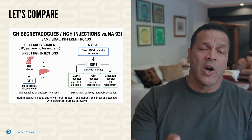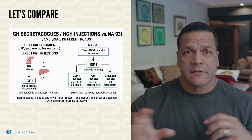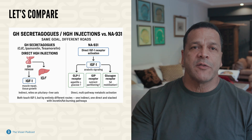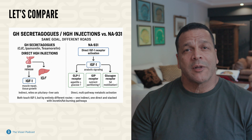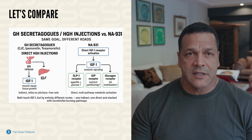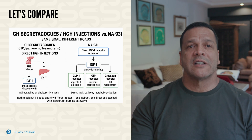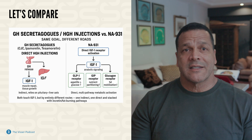NA931 isn't a one-trick pony — it's a quadruple receptor agonist. Someone might say, 'I'll just add a GLP-1 and GIP agonist to get the same effect as NA931.' No, it doesn't work that way. Here are the four mechanisms: IGF-1 receptor activation — direct anabolic signaling, muscle retention. GLP-1 receptor — appetite suppression, better blood sugar control. GIP receptor — nutrient partitioning, insulin sensitivity boost. Glucagon receptor — fat mobilization, high energy expenditure. Instead of just telling your liver to make more IGF-1, NA931 is flipping four switches at once: two for building and protecting muscle, two for burning fat and stabilizing metabolism.